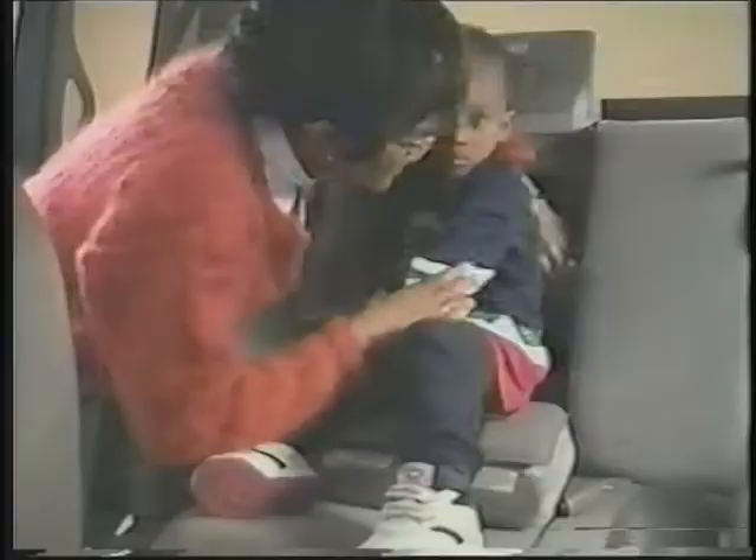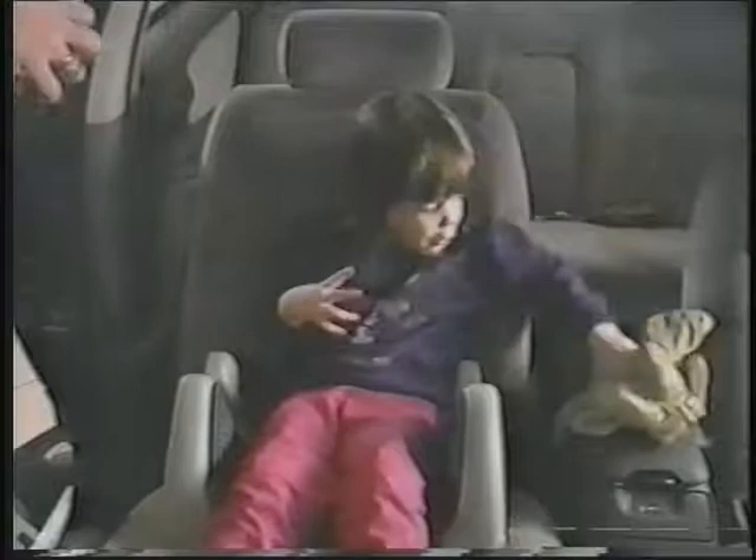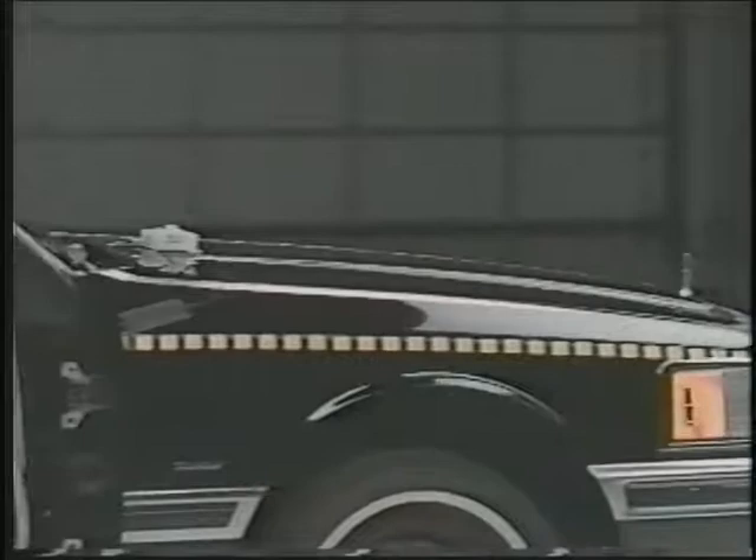Remember, the rear seat is still the safest. Only if there's no choice should a child ride up front. And if there's a passenger airbag, it's very important to remember that the force of an inflating airbag can cause injuries. So move the vehicle seat back as far as it will go to keep the child away from the airbag. And for the same reason, don't let a child sit forward on the edge of the seat. Never place an infant restraint up front if there's a passenger airbag.